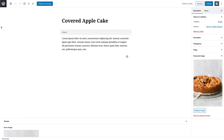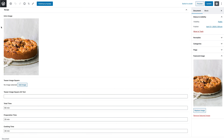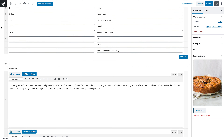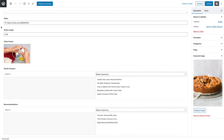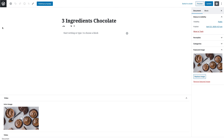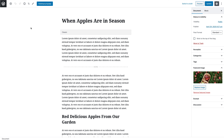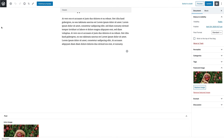The recipe content type has 16 custom fields. This includes fields to tease the recipe, different cooking times, difficulty, servings, ingredients and method, as well as fields for an optional how-to video and related recipes. The video content type has four custom fields for the video URL, length and poster. The default post has five custom fields, used to tease the post on other pages as well as show recipes related to its topic.